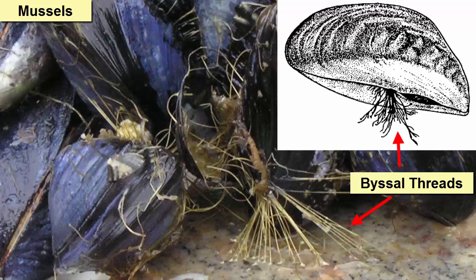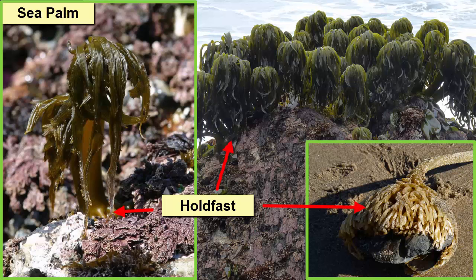Mussels attach strong byssal threads to the rocks. Kelp attach themselves with holdfasts.